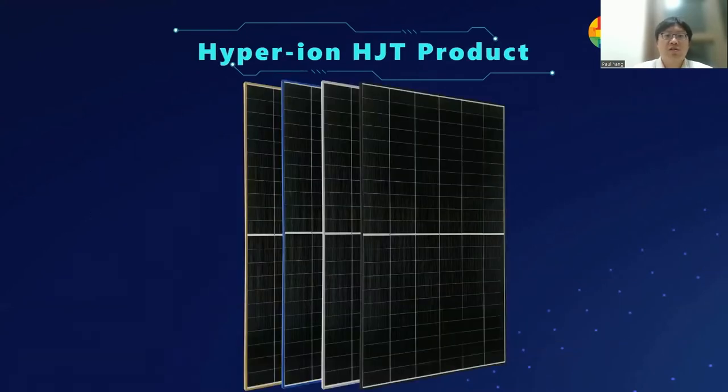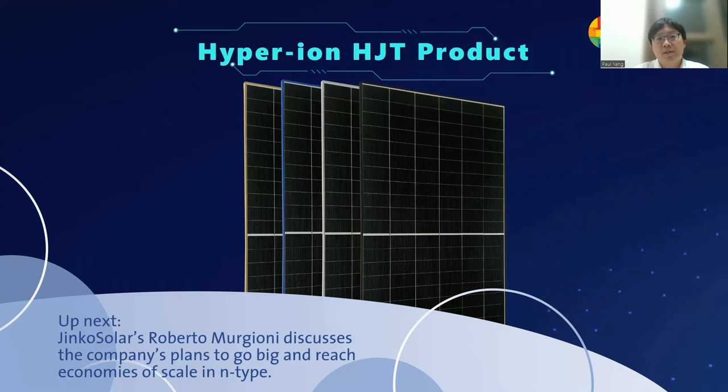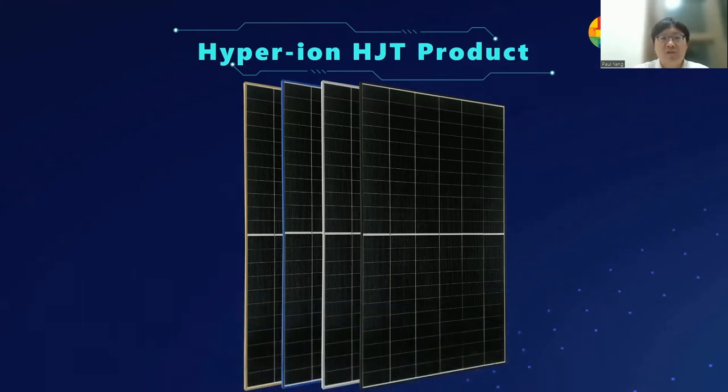Heterojunction is an old technology — over 30 years. Why has it not become a mainstream product? The problem has always been that the cost is too high. This is Ryzen's latest heterojunction product, Hyperion. Our target is to provide customers a high value product with ultra-low carbon footprint that is production-ready.